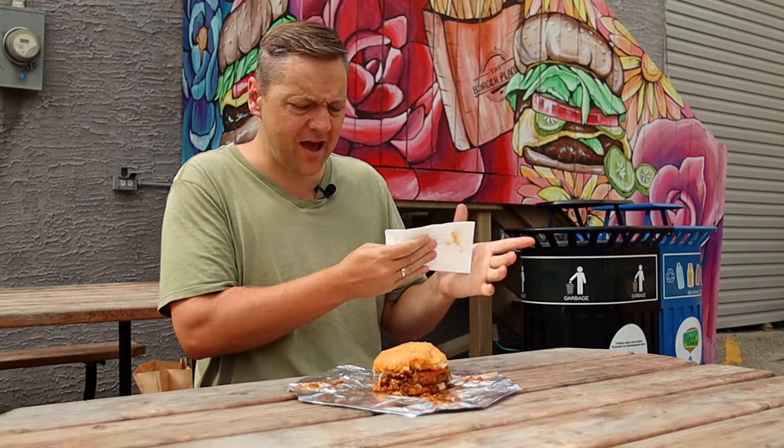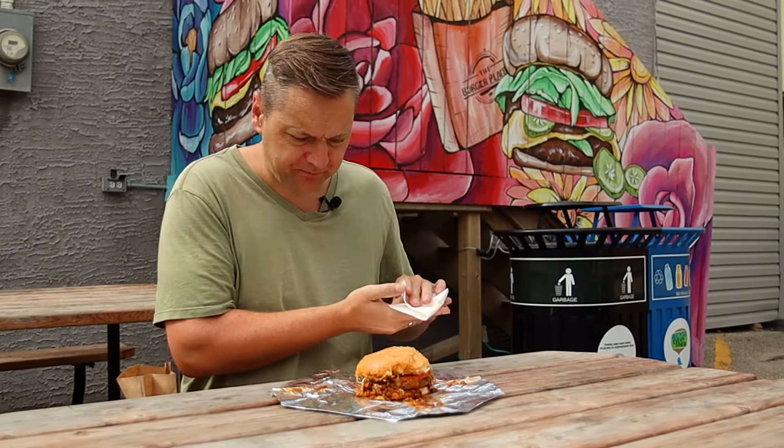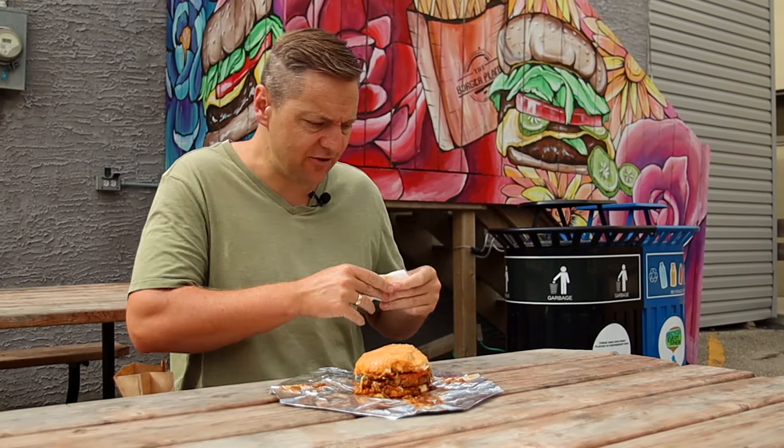That's really good. Man, there is a lot going on in that. I'm tasting — definitely the meat's good. This thing's not overpowering. I feel like it's a well-balanced burger. Let's rate this burger.